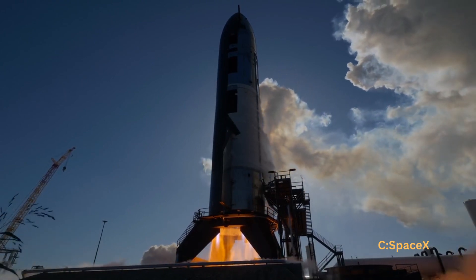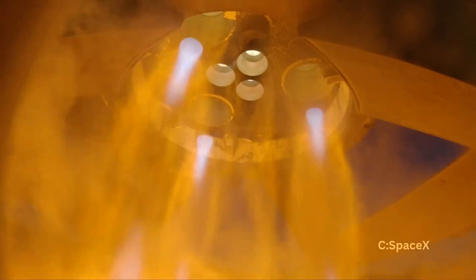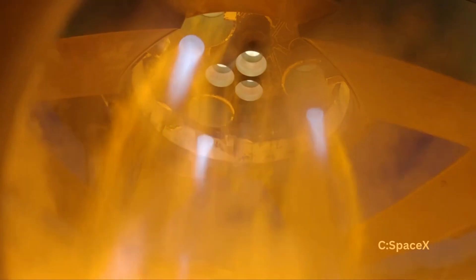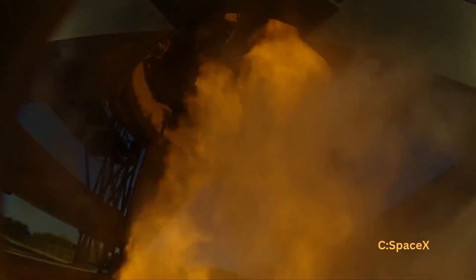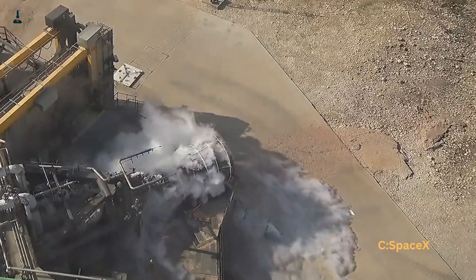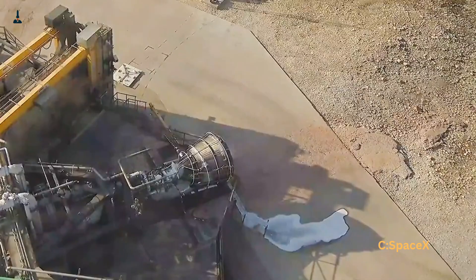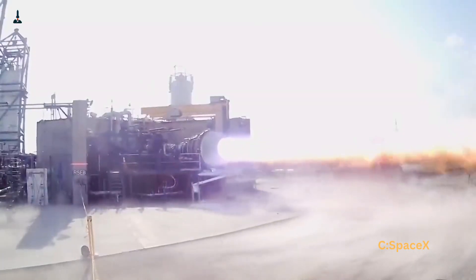Now, here's something interesting. Other space programs tried this kind of engine design before. The Soviets and even NASA attempted it years ago, but back then the metals, seals, and technology just couldn't handle the extreme pressures — engines kept breaking down. SpaceX solved this by using new materials, 3D printing, and their famous test-it-break-it-fix-it-fast approach. That's why they succeeded where others failed.